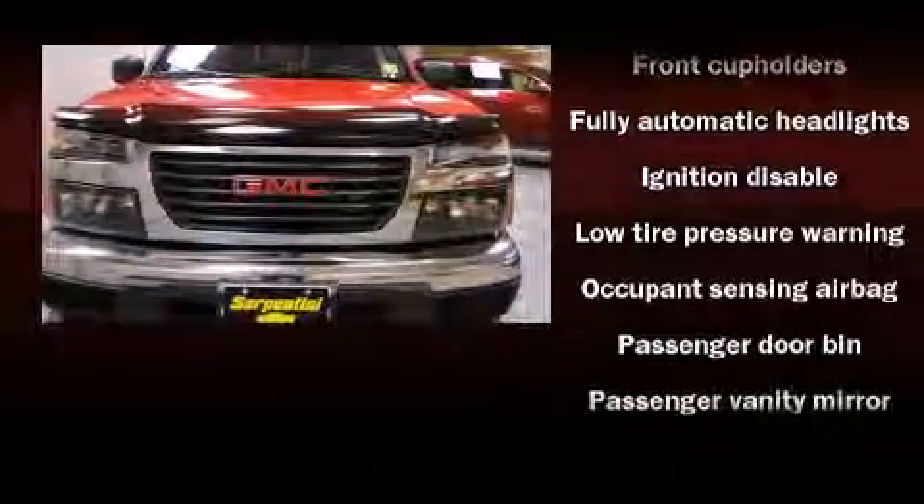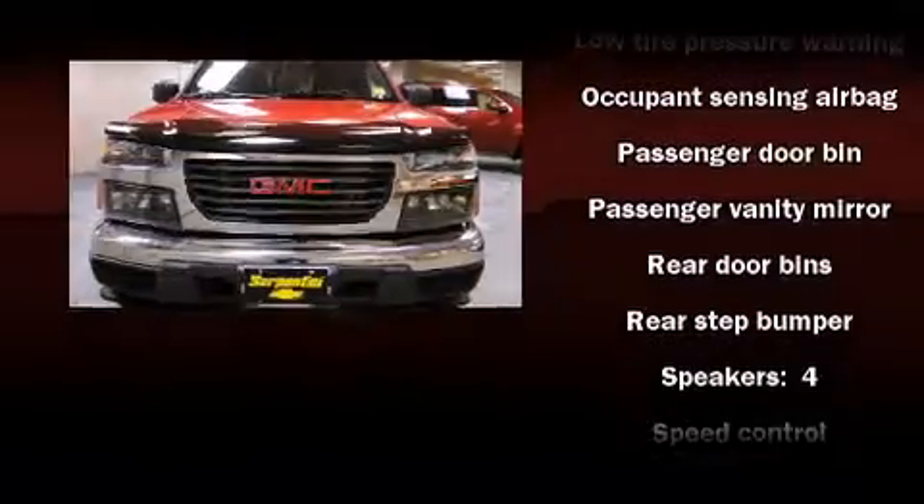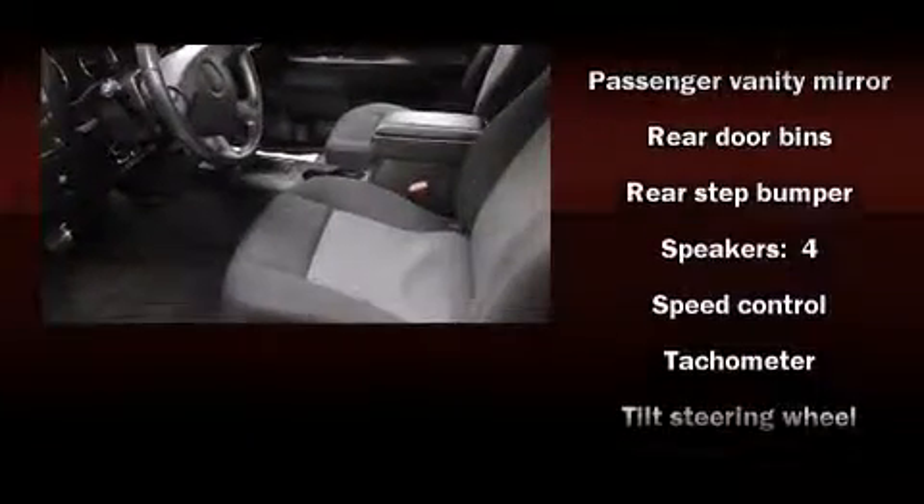Safety equipment has been integrated throughout, including dual front impact airbags, ignition disabling, and ABS brakes.